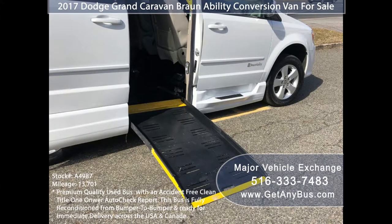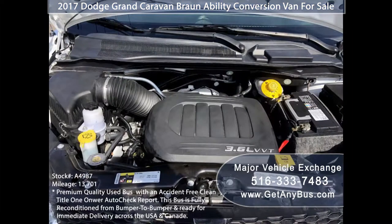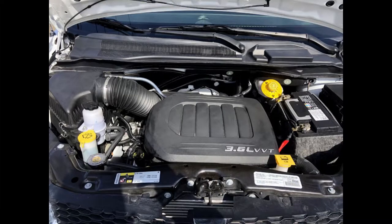This handicap conversion features a side manual wheelchair ramp for easy wheelchair access. It has a 3.6-liter V6 Triton gas engine, and its operation is smooth, powerful, and fuel efficient due to the front-wheel drive.